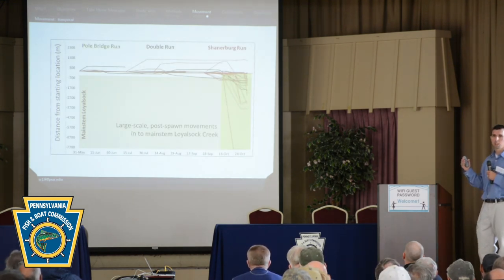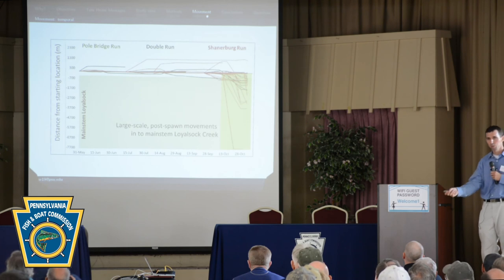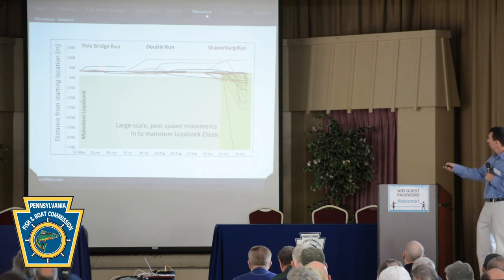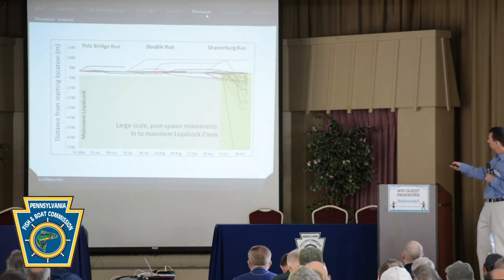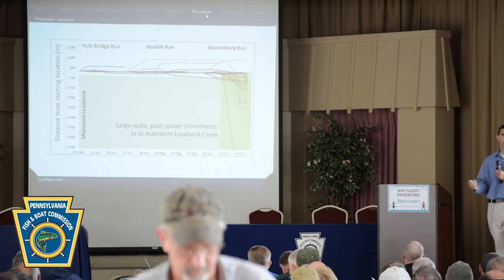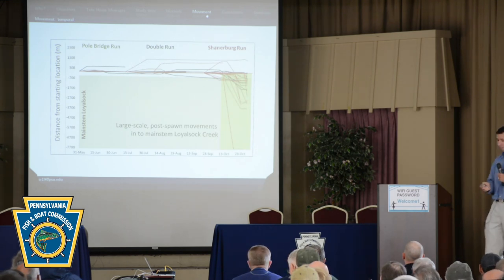Here's a temporal visualization of movement for the Loyalsock Creek watershed. This shows distance from the starting release location — upstream is positive, downstream is negative — with a shaded box indicating fish have moved far enough downstream to be in the Loyalsock. Three colored lines correspond to the three tributaries. Throughout the summer, we see some upstream movement and fish stay in those spots for quite a while. Then during spawning and especially post-spawn, we see movement back down out of those tributaries and into the Loyalsock. It's hard to sample the Loyalsock for brook trout and hard to track fish there, so how long they stayed or what they did afterwards we're not sure — that's basically when the study ended and the transmitters died.